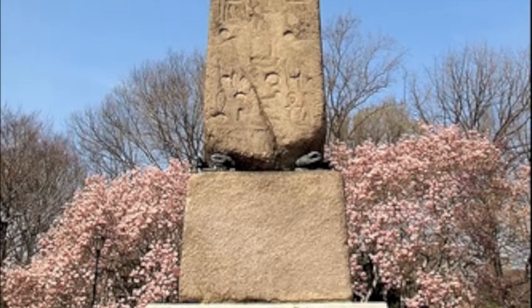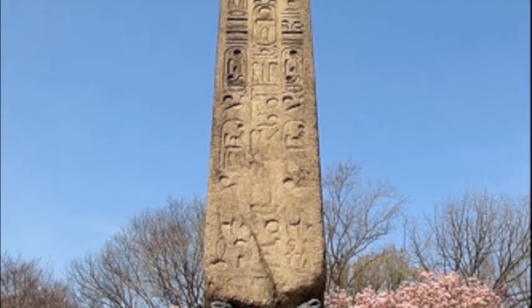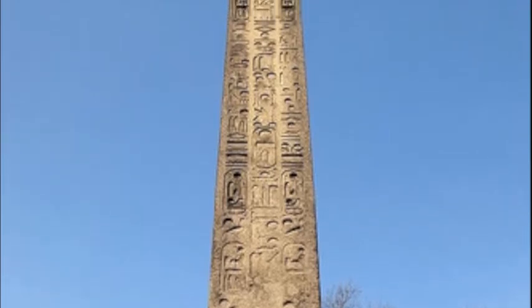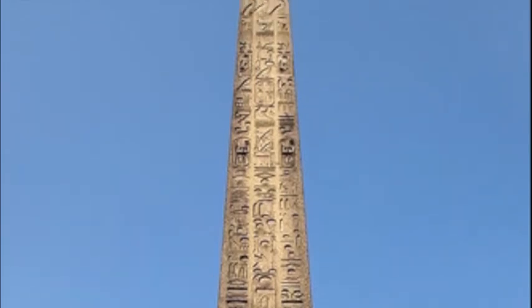This obelisk is located in New York. It is called Cleopatra's Needles. This is one of the three obelisks known as Cleopatra's Needles. It was given to America in 1881 by the Egyptian government and presently stands in Central Park, New York.